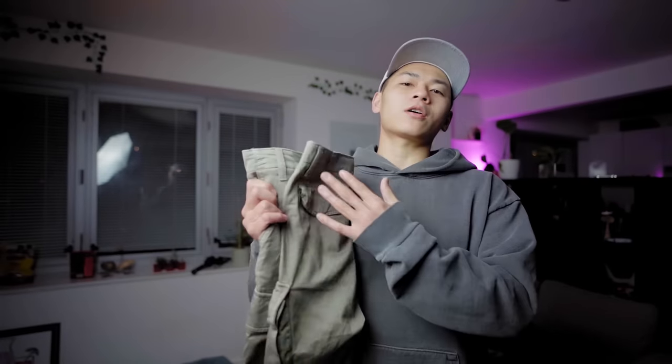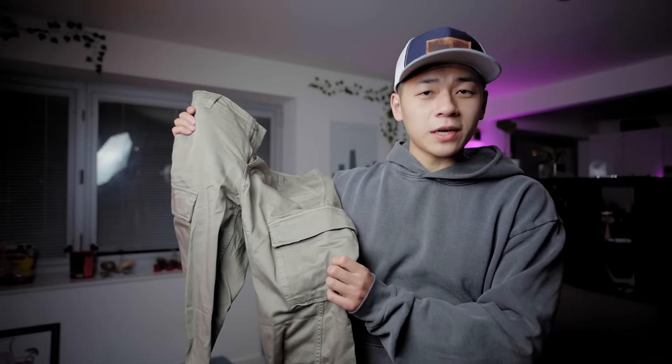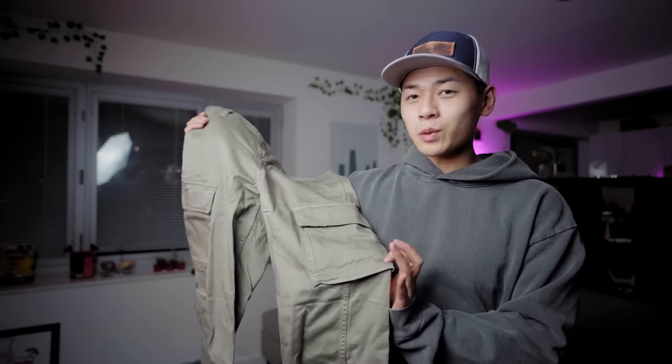If you guys are wondering, I am 5'7", 156 pounds, and my waist is around a 29 and 30 — I flip-flop between them depending on the brand. Next up we have the Levi's cargo pants. These are really dope. I picked these up because I thought they would look good in skate fits, but they're not good for skating — they aren't stretchy at all.